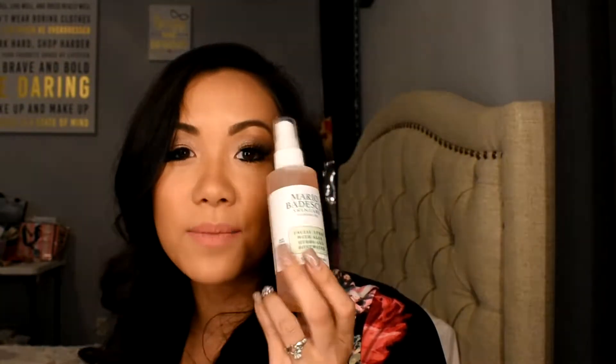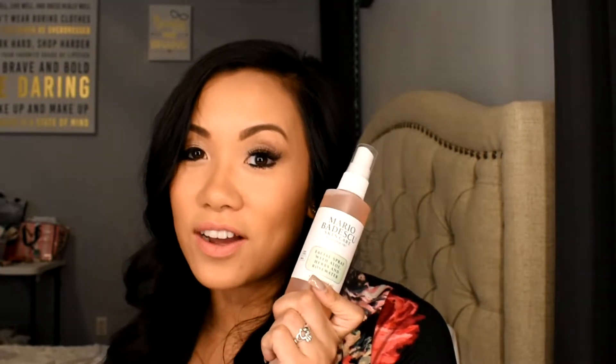I also picked up this Rosewater Spray from Mario Badescu. I've heard great things about it and I'm excited to try it. It was only about $7 for this bottle, so I thought, why not?